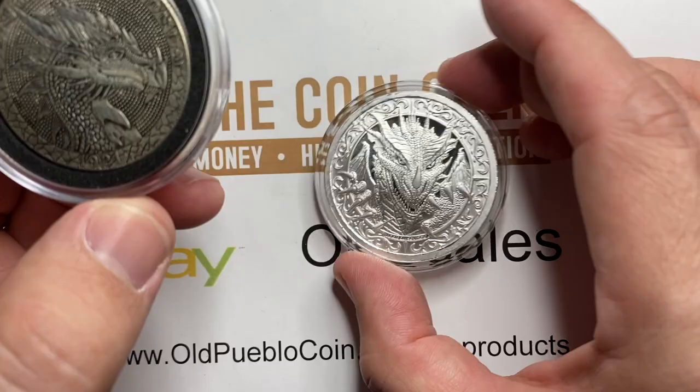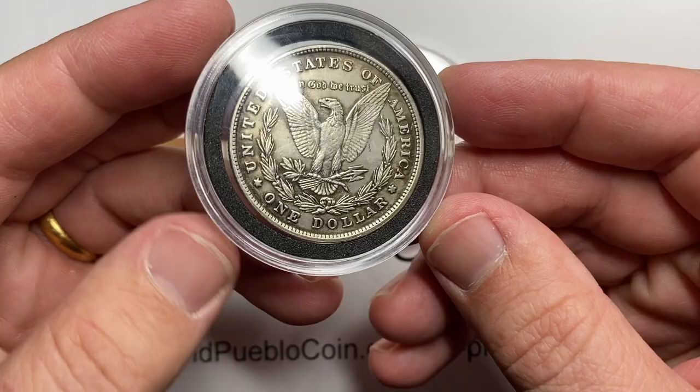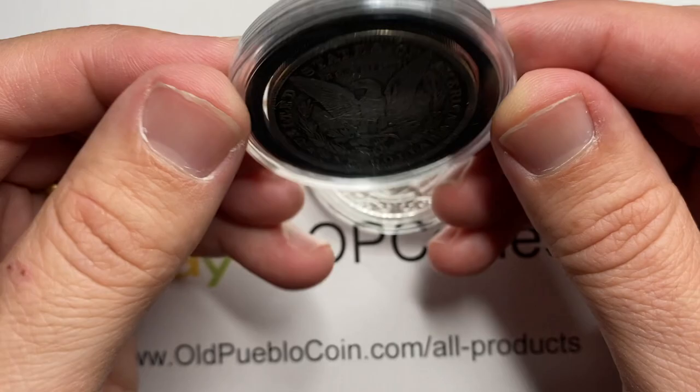And then this guy here — this is a fake dollar love token. This is made to look like a Morgan dollar, but it is F-A-K-E, fake. It is struck this way, and it's made to look like — there's the date and it's been turned into a dragon, which would be fun. I have seen coins where they take the entire coin, shave it down, and carve something different onto it. If this were that, this would be super cool. But these are just being manufactured, which means you can probably just buy them from China for a couple bucks.